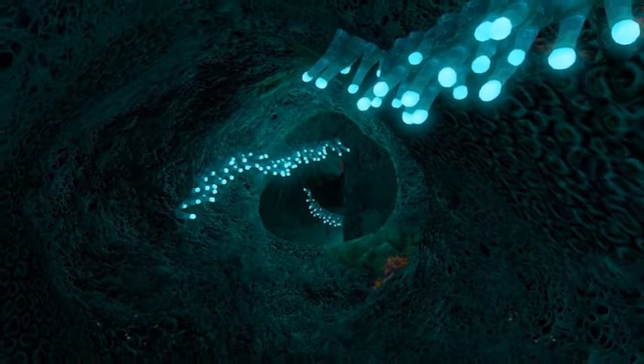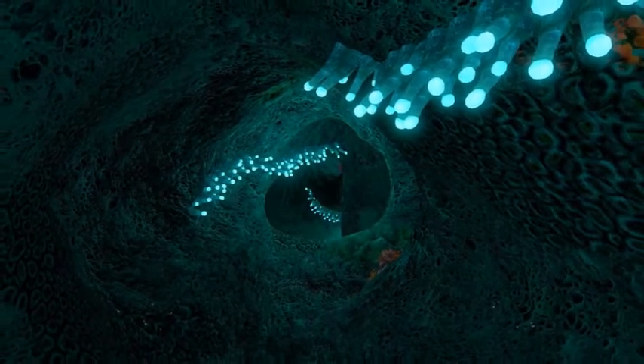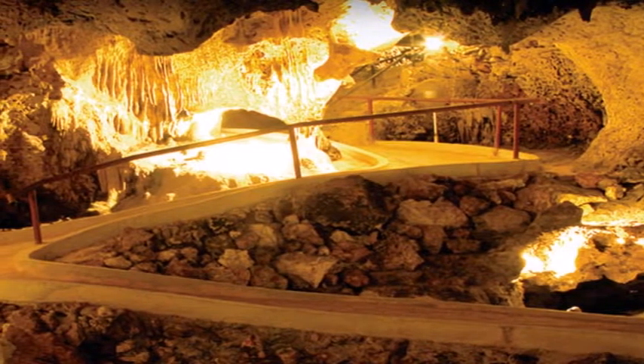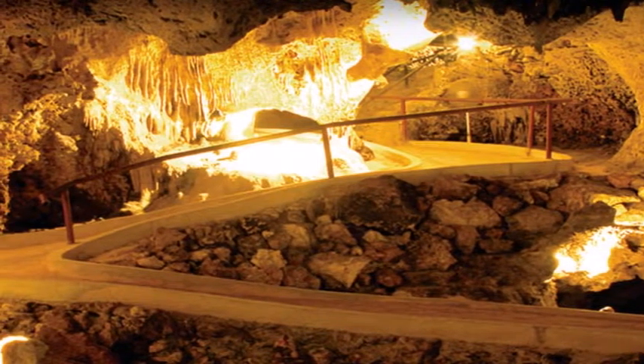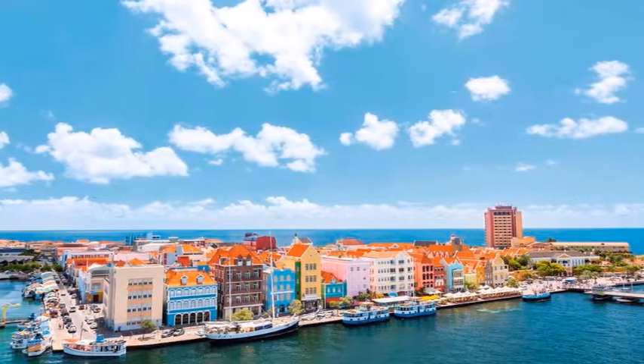Party at the Mambo Beach Club. There are plenty of nightclubs on the island, but for the best Caribbean beach party, go to Mambo Beach Club. The beach is transformed into an open-air nightclub where the trendy youth mix with tourists, with live music and DJs keeping the party going.